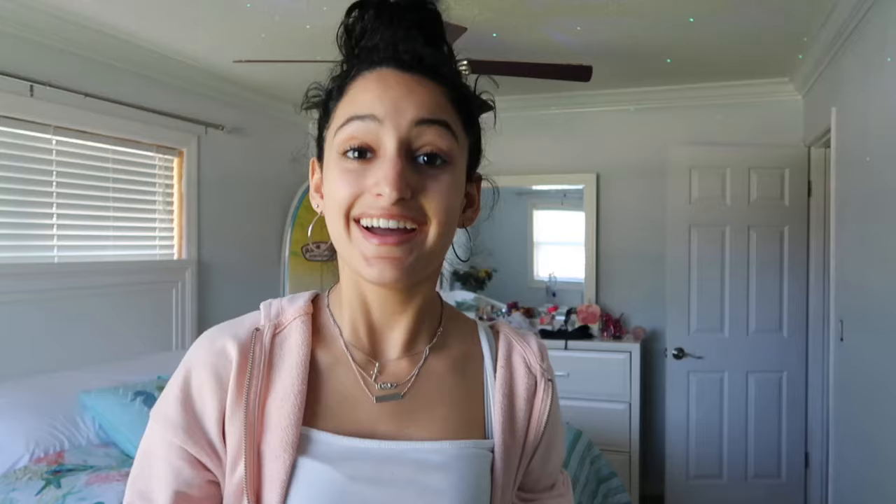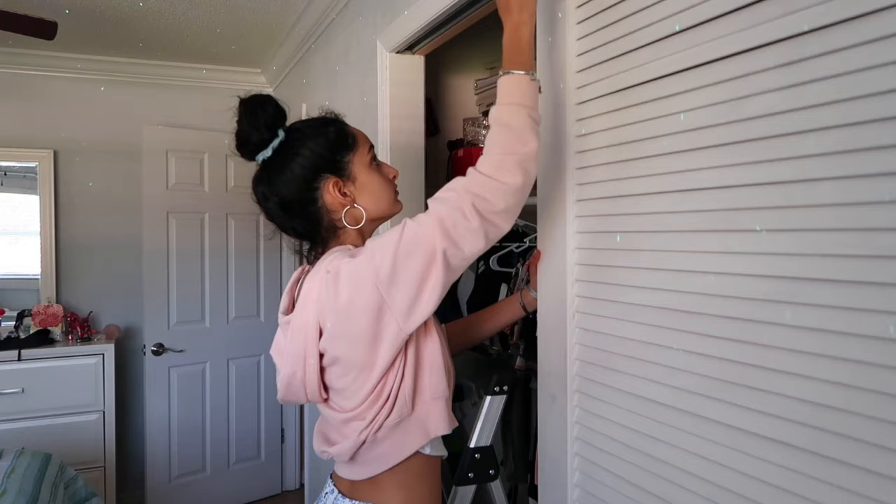Okay guys, it is 6:08 and I just got back from Home Depot because I went ahead and bought six of these shelves to put on each side of my window. Hey guys, so it is day three of redoing my room. Today is going to be a really easy, simple day — I'm going to be painting my door and my closet door and the outside part of the windows. It's going to be very white. I'm going to start with my closet door first.